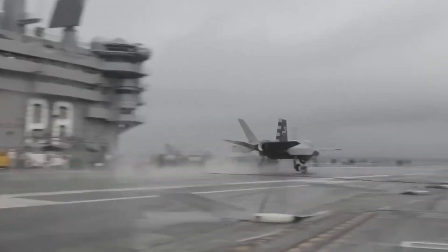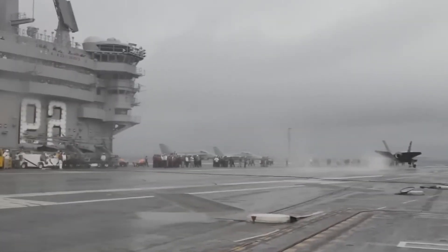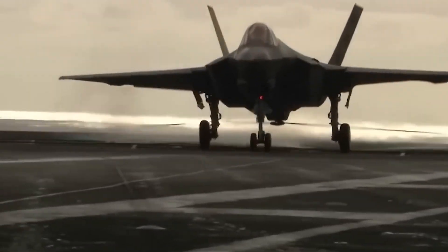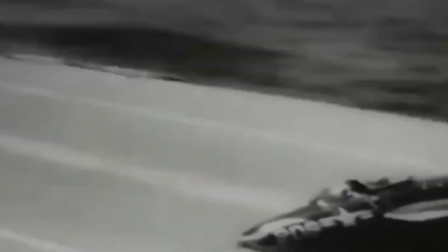Crosswinds: One of the biggest challenges that pilots face when taking off and landing on a carrier is crosswinds. These winds can gust and change directions in an instant, making it difficult for a pilot to control the aircraft and maintain a safe flight path. Pilots must be able to react quickly to changes in wind direction and speed, or risk losing control of the aircraft and crashing into the sea.